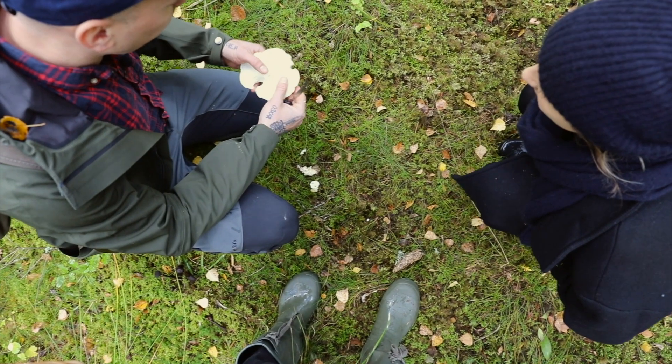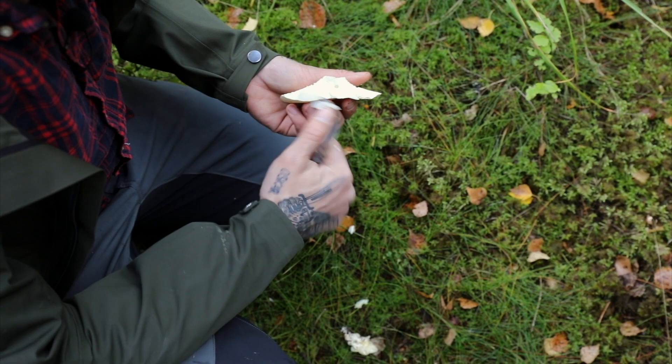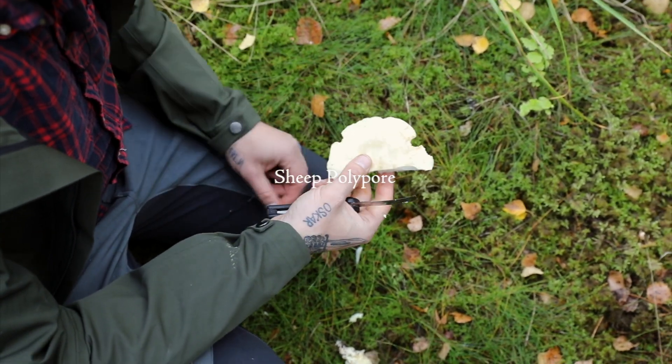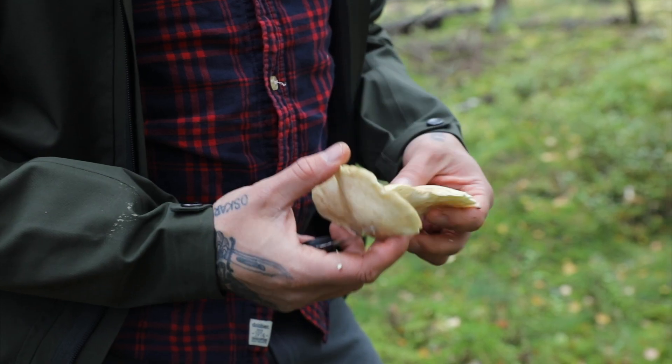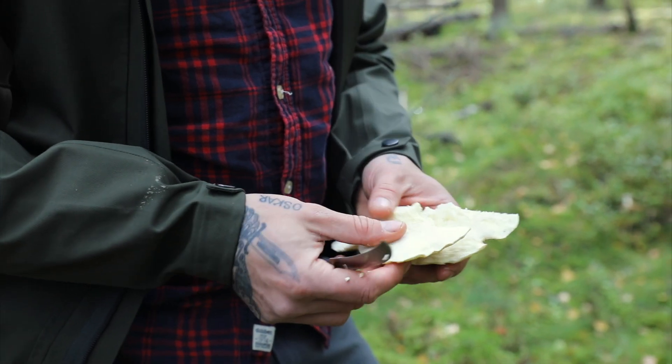What do you have here? This is a polypore mushroom. It's perfect to use as a meat substitute — you can use it more or less the same way as a steak. Just fry it or grind it.